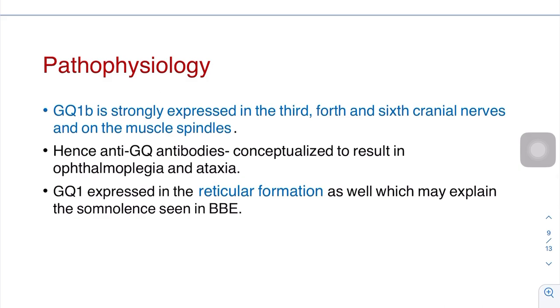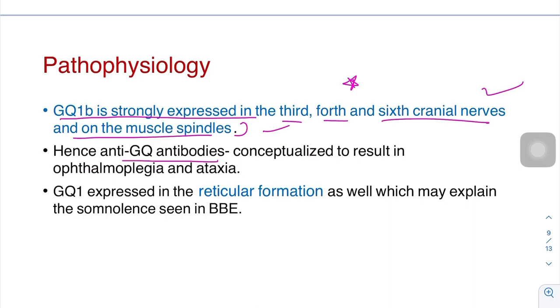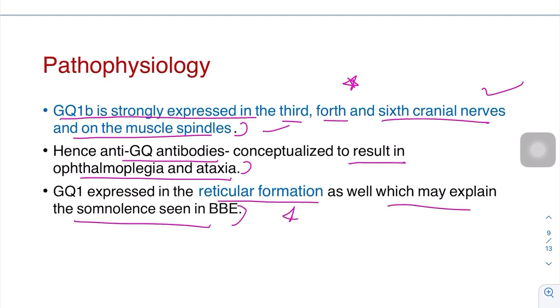Regarding pathology, the main factor is the GQ1B antibody, which is strongly expressed in the third, fourth, and sixth cranial nerves and on the muscle spindles, explaining the ophthalmoplegia and sensory ataxia. Anti-GQ1B antibodies conceptually result in ophthalmoplegia and ataxia. GQ1B is also expressed in the reticular formation, which can lead to hypersomnolence.